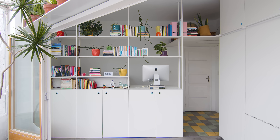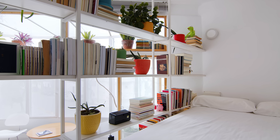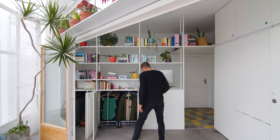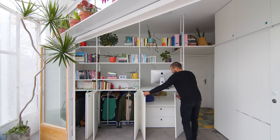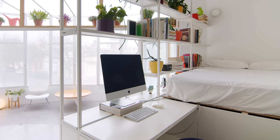In the sleeping area, we built a storage and shelving unit. It also acts as a separation between the two zones, yet allows light and air to come through. The sleeping area fits a queen-size mattress, and below the bed there is plenty of storage space. We also created a study nook just next to the sleeping area.